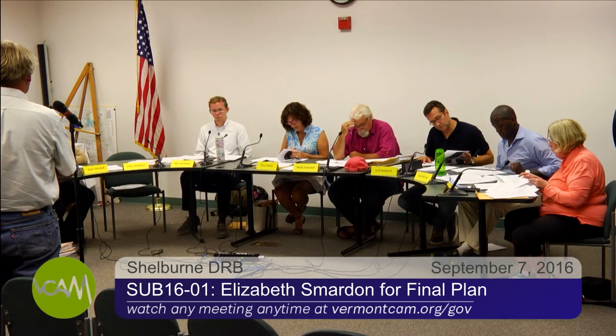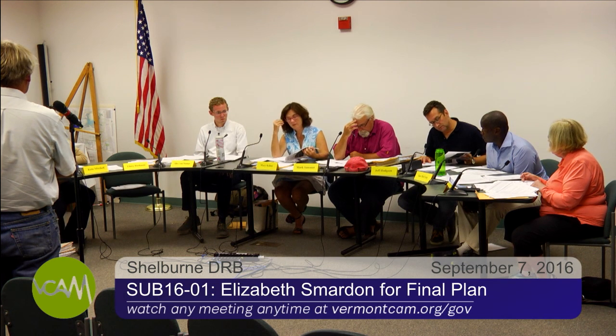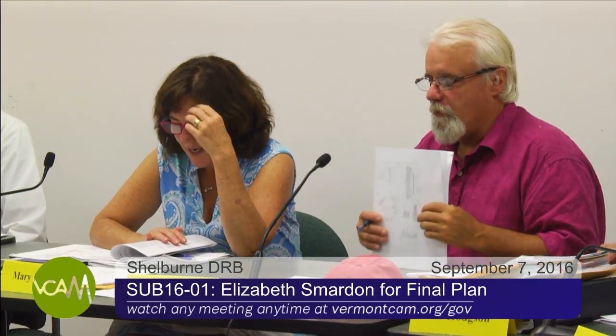So it would be my suggestion to continue this until they have design review approval and comments from the fire department. If there are no further questions, I would take up Kate's suggestion and move to continue the hearing for final plan application SUB 16-01 to September 21st. At that time, we would hope to get feedback from design review, the fire department, and any other municipal departments that haven't commented yet.